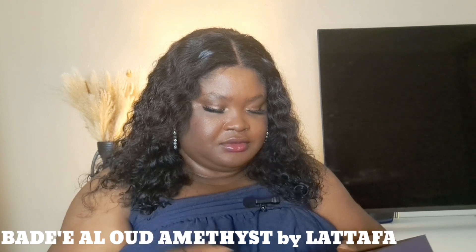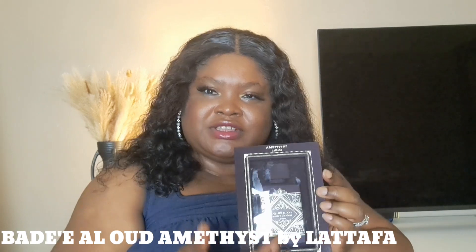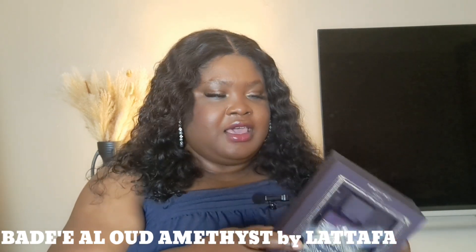It's tropical — so good. The next one I have here is By the All Wood Amethyst, also by Lattafa. I like the packaging — you can see the bottle. Let's open this.